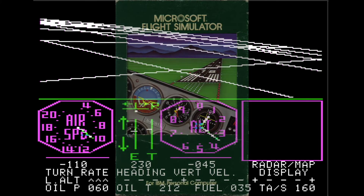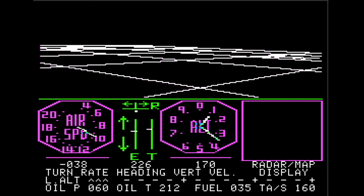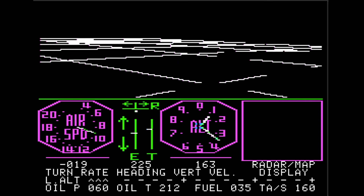So, this was a state-of-the-art flight simulator in 1979, and this is what 25 bucks would get you. Thanks for watching!